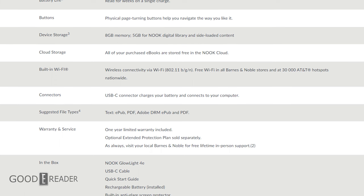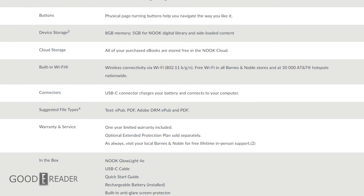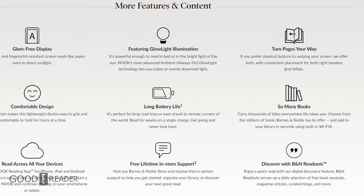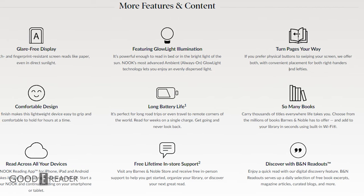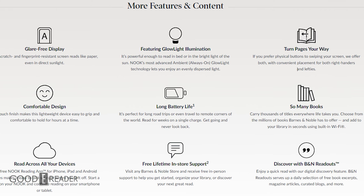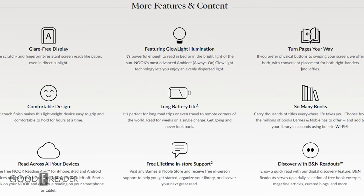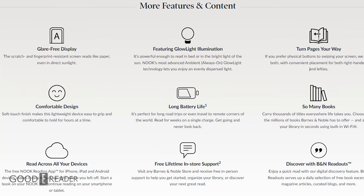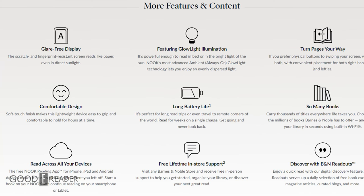We don't have the exact resolution or full specs yet, but we will be publishing a story on goodereader.com where you can read the full tech specs. Suffice to say, this is an entry-level e-reader. They'll have the 4e, the 4, and then the Nook Glowlight Plus, which is their 7.8-inch e-reader. It looks like Barnes & Noble is getting really serious about the Nook again.